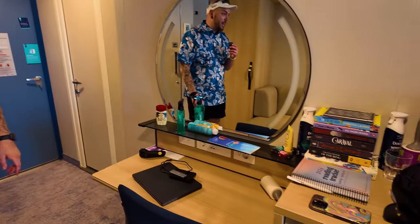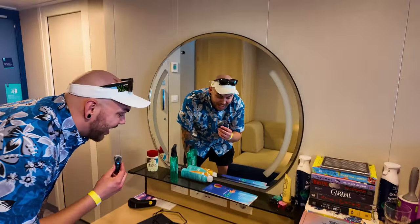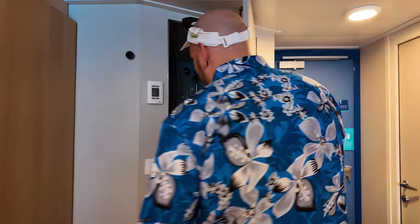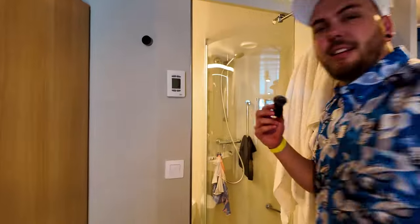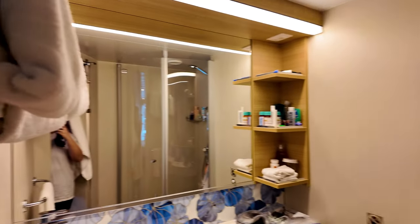There is a little desk space here, and I actually love this because I will be editing most of these vlogs here on the cruise, and they're going to come out the second we land. And here's the bathroom — it's a little corner shower thing, it's really hard to film in here.